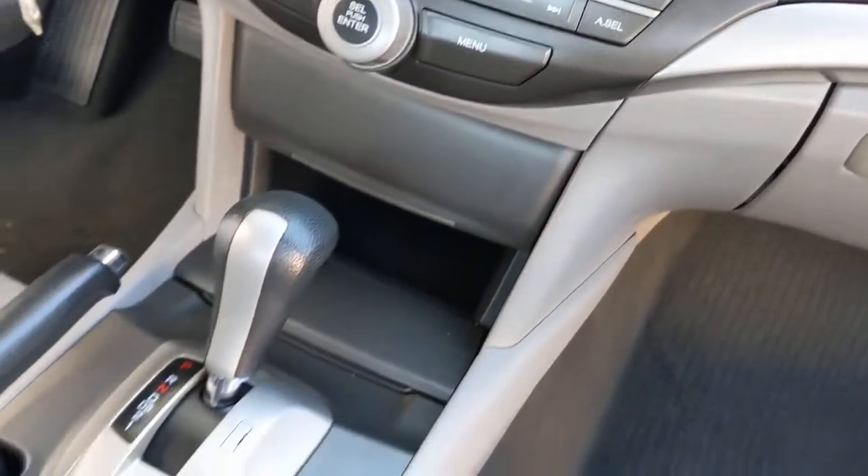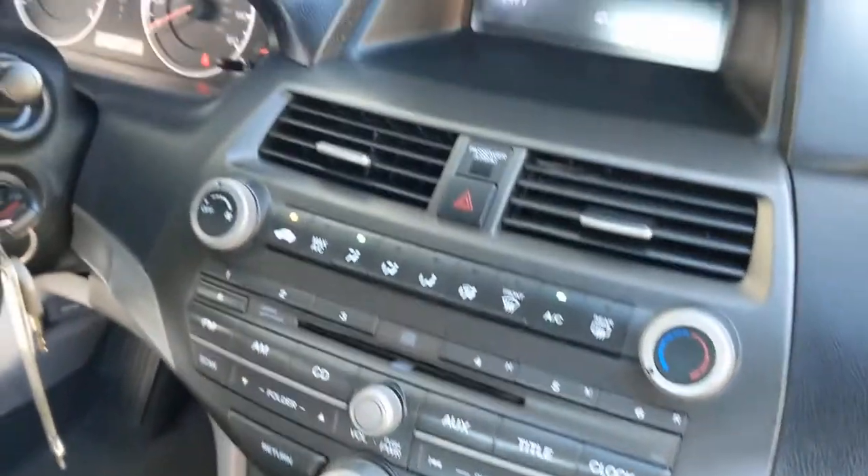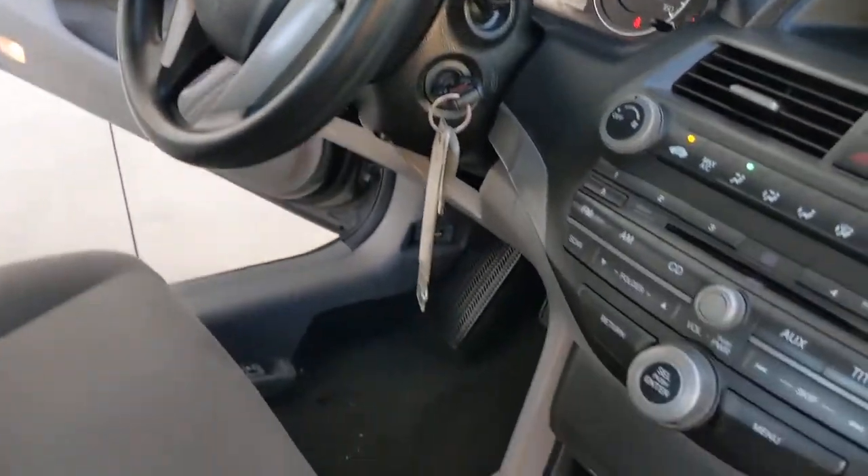These are just some of the great options this vehicle comes with: electronic stability control, bucket seats, power windows, 4-wheel disc brakes, and power steering.